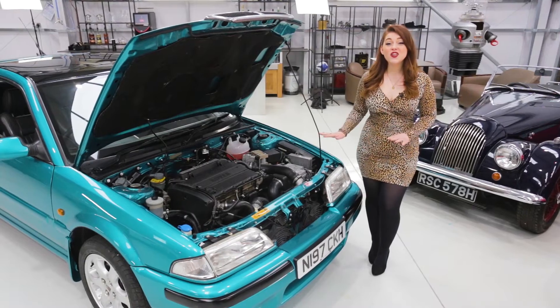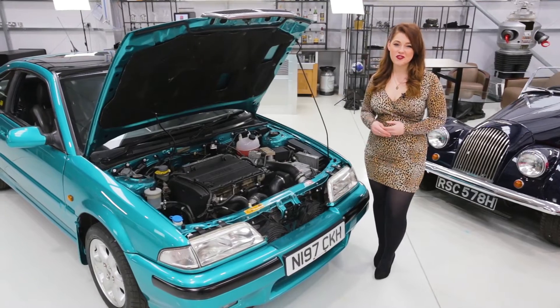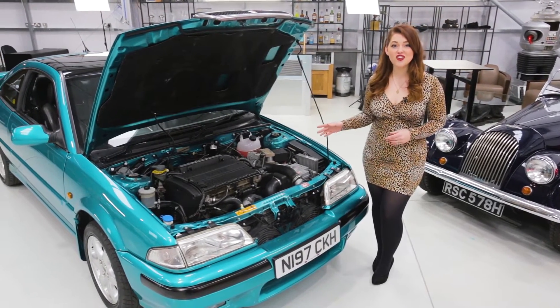With its 2-litre turbocharged engine, this is certainly no slouch and can reach 150mph — a whole 23mph faster than the non-turbo version.